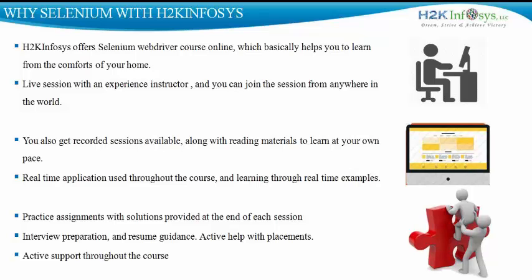Throughout the course, active support is available to candidates — whether you want to know how to set up your system, whether you are struggling with a program, an assignment, or a concept. Feel free to get in touch with us, and we surely have your back.